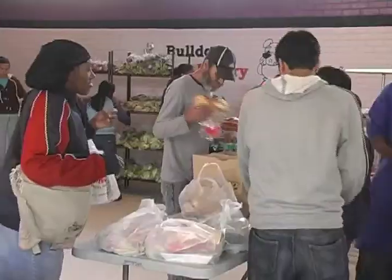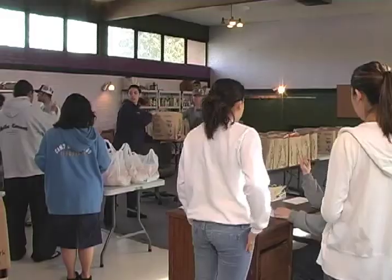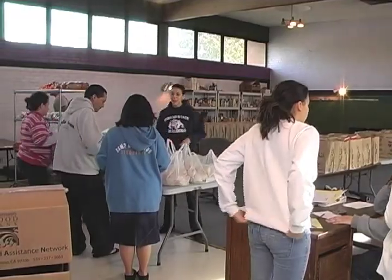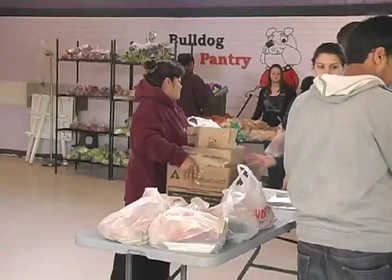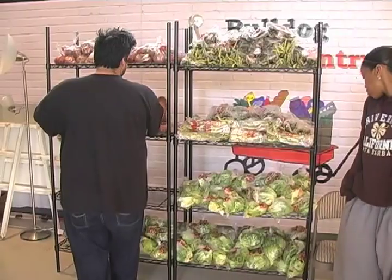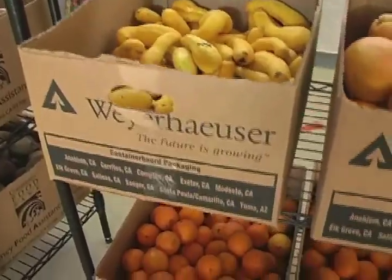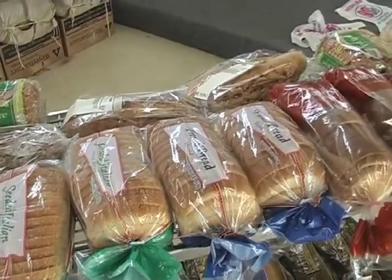The third step is to actually distribute the food to our clients and families. They come in on Saturday mornings from 9 to 11, check in with us, and we sign them off on the list. They get to pick up a certain amount of bags depending on how many people are in their family — families of 5 or more get a bag and a half, and families of less than 5 get one bag. They also get produce of their choice and fresh bread of their choice as well.